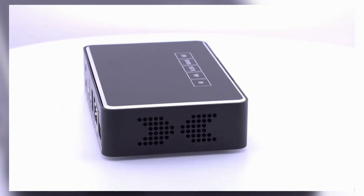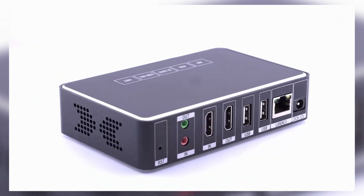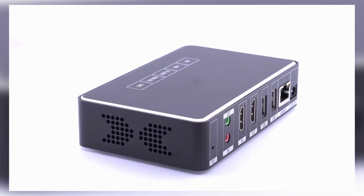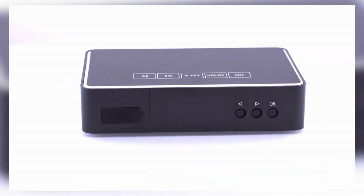Hey everyone, welcome back to the channel. Today we're covering the top 5 HDMI video encoders of 2025. Whether you're live streaming, recording, or broadcasting, these encoders offer the best in performance, reliability, and video quality. We'll break down the key features, performance tests, and value of each encoder so you can find the perfect one for your setup. Stick around to see which of these encoders is right for your needs.